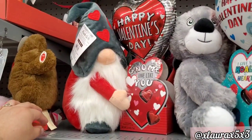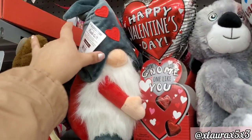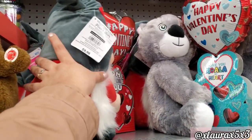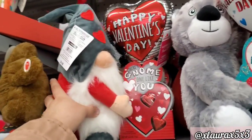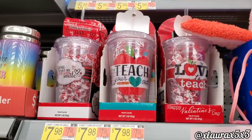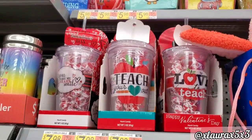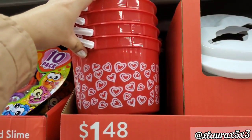For $9.98 they do have a gnome. I know some of you had a hard time finding the Valentine's Day gnomes, so I wanted to show you they do have one as a gift. They also have these for $7.98 with some treats inside, and these mailbox buckets for $1.48.